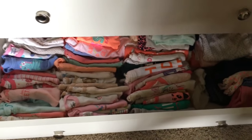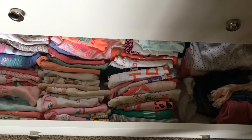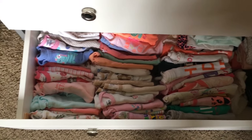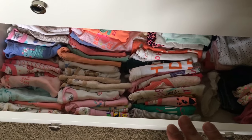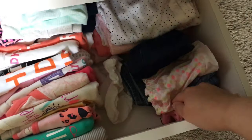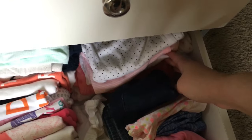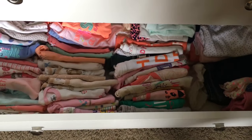In the second drawer we have her onesies, t-shirts, and pants. She is in the zero to three month size, so these are basically all zero to three months — she is no longer in the newborn size, so I got rid of all of those. Everything in this drawer ranges from zero to three months to three to six months. Her pants and shorts are in the back, and she has some t-shirts from Carter's. She also has gown onesies that she doesn't quite fit yet, so I haven't used those much.